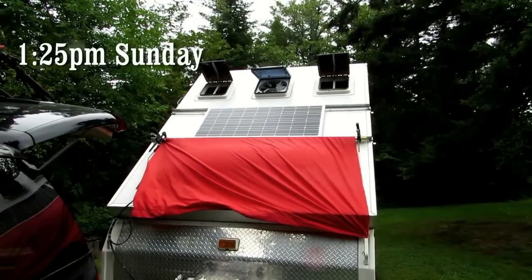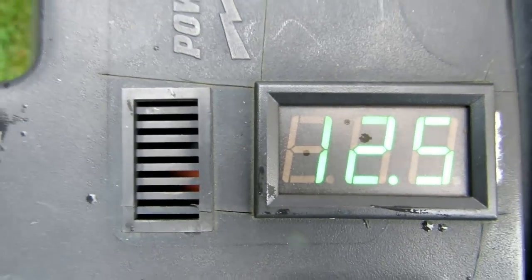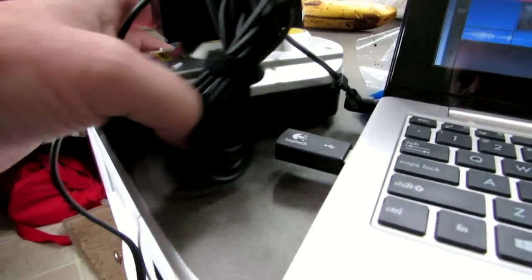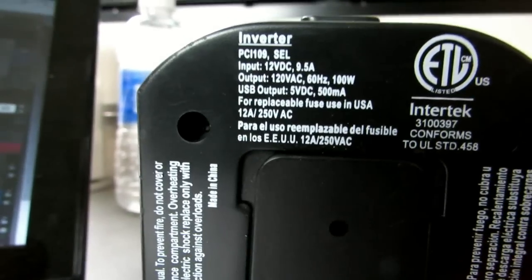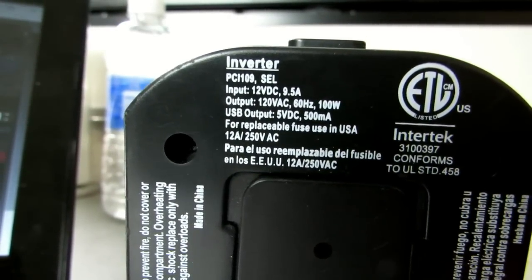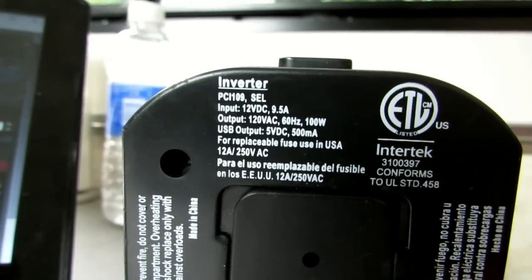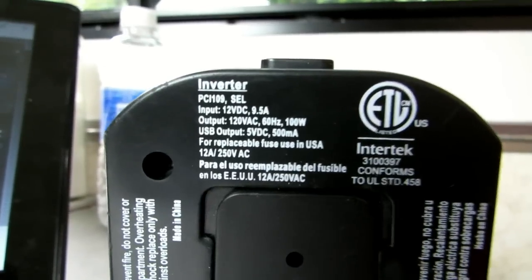We're getting into a little rainstorm — it's completely clouded over. The battery is at 12.5 volts. I'm working on the laptop inside and using an inverter to keep it charged. This little inverter pulls a lot of power — the specs say it uses 9.5 amps to convert the 12-volt battery to 120 volts. I've been using it for about an hour, which is a lot of drain on the battery compared to what I'm getting from the solar.